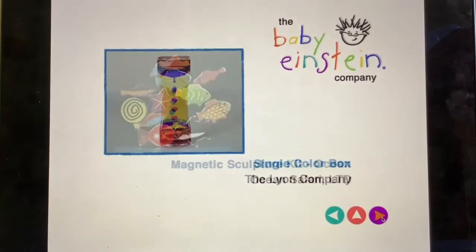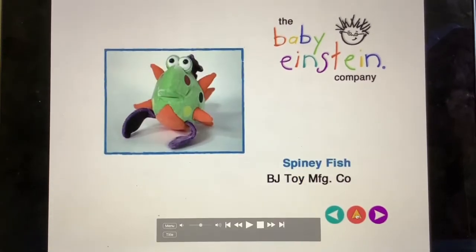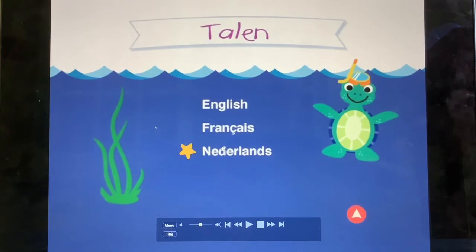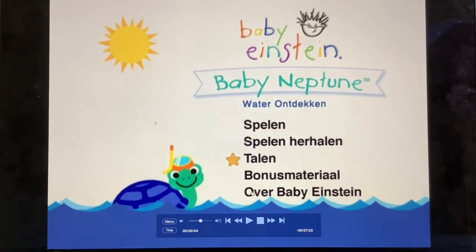This is my only Baby Neptune France DVD I have. Oh, languages: English, French, Dutch, and About Baby Einstein.